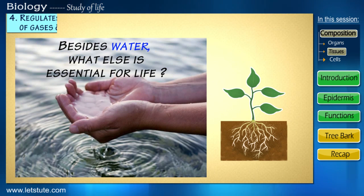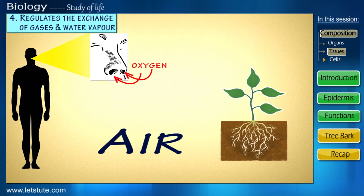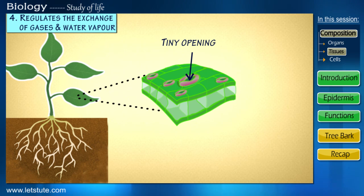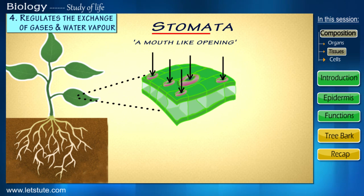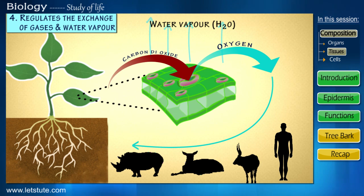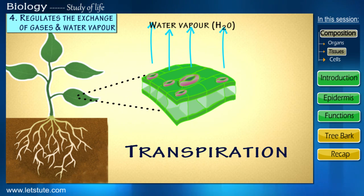Now, besides water, another essential factor important for life is air, which we humans breathe in through our nostrils. Similarly, plants also have to breathe to take in carbon dioxide needed for photosynthesis. This is made possible by the presence of tiny openings or pores in the continuous layer of the epidermis that function as plant nostrils. These pores are called stomata. Through these pores, carbon dioxide is taken in and oxygen is given out, which we humans and other animals breathe in. Besides these gases, water vapor is also released into the outside air from the leaf's surface by a process known as transpiration, due to the sun's heat.